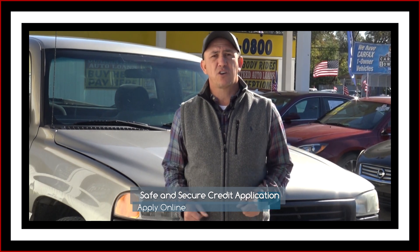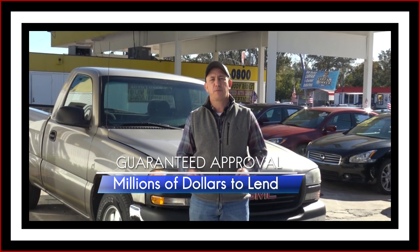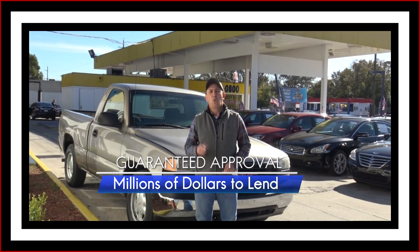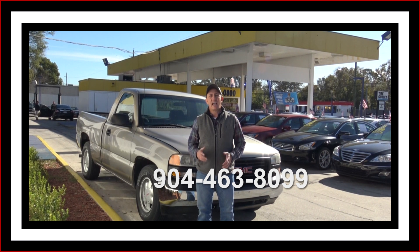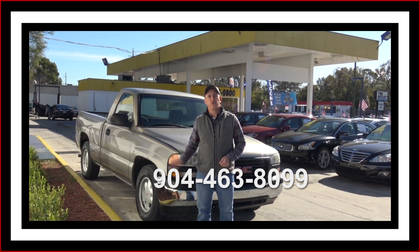If you're interested in financing this beautiful GMC truck but you think your credit's going to hold you back, well we've got you covered. Right here on this page there's a link to a safe and secure credit application. It comes straight to my email and we've got guaranteed approval regardless of your credit history. So go ahead and fill out the information. Once you've done that then you can give me a call at 904-463-8099. I'll be able to take a look at your information to see what I can do to get you qualified for this beautiful truck.